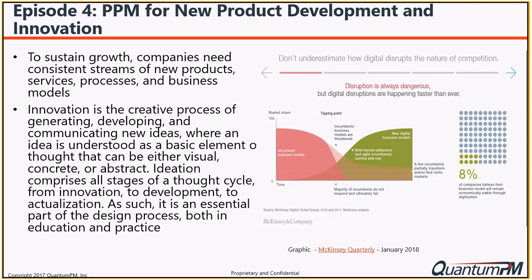There's a McKinsey study from January that talks about what happens to people who fail to adopt. Looking at incumbent business models, those who fail to adapt fall into the trough in the middle, while the bold movers are the ones embracing and achieving the largest share of benefit in the new digital model. Good examples are innovators like Amazon and Apple versus companies like Toyota and General Motors. This is definitely a winner-take-all trend.